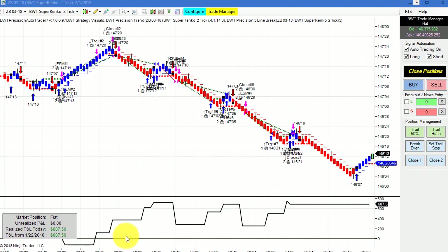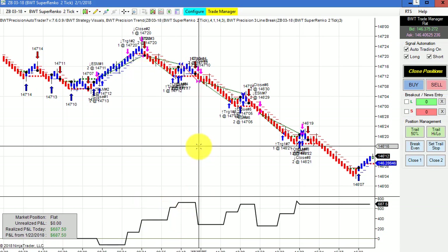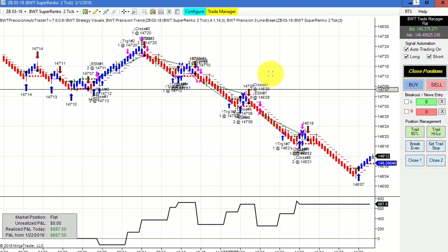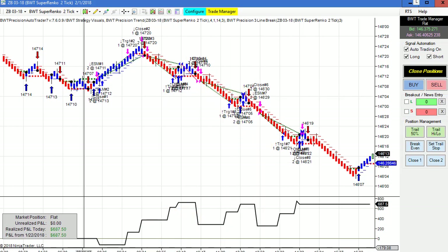The bonds on the Super Renko 2 tick — we've seen this quite a bit and it was pretty active today. Only drew down a little bit off the open, about $130, nothing major. This is using our line break logic. We had an equity high of about $700, a mix of winners and losers, and closed out at $687.50 for the day.